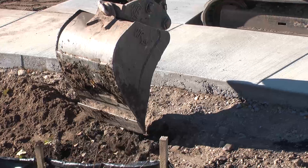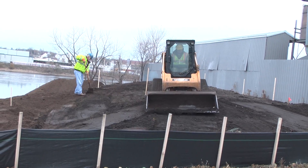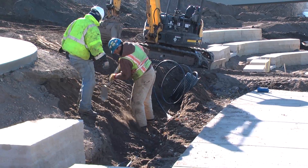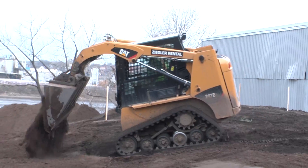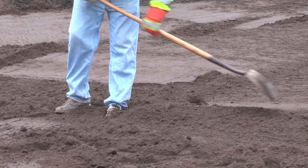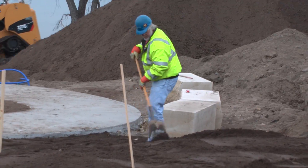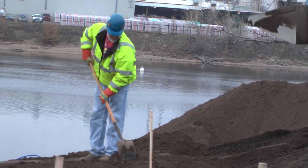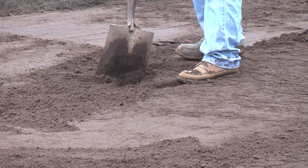The construction crews will come back through, loosen the subgrade that they've compacted by driving over it, and then place planting soil and filtration soil. Because of compaction during construction, our soils are so compacted that our green spaces actually function like pavement a lot of times — they can't absorb any water. So we take great pains here to avoid that problem.